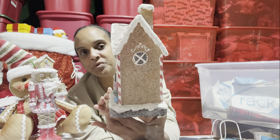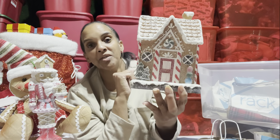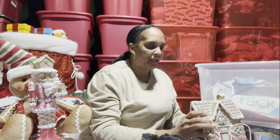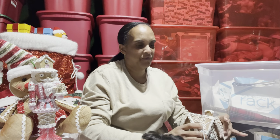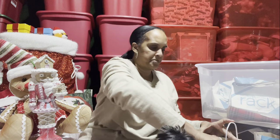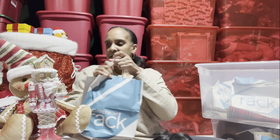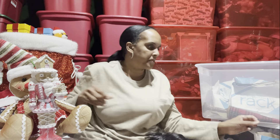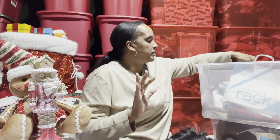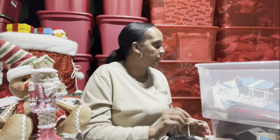I've been watching all of you go goo-goo-ga-ga over gingerbread. Like with everything else — a few years ago it was the red truck everywhere, then it was the gnomes, now it's the gingerbread men. It's just marketing, y'all. What they figure we'll buy, they market it and they market it hard.